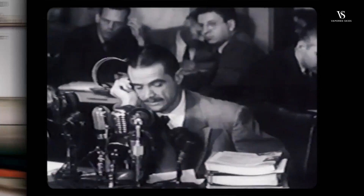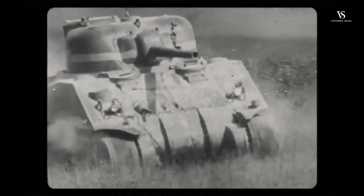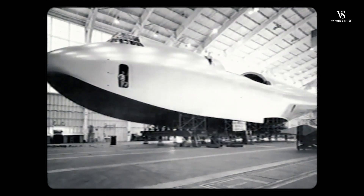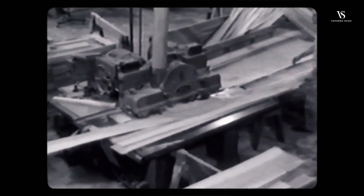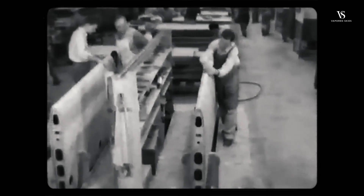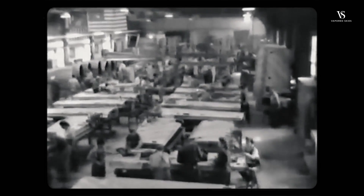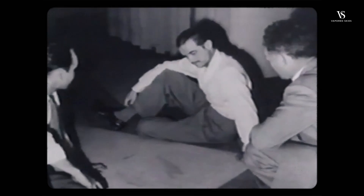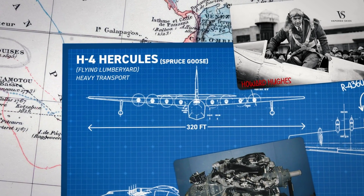Kayser and Hughes immediately ran into problems when they were told to construct the plane out of mostly wood, because aluminium and other metals were prioritised for other aspects of the war effort. The wooden plane was given the nicknames Spruce Goose and Flying Lumberyard. Spruce Goose was catchy, but most of the plane was actually made out of birch, as it is an abundant hardwood with a fine grain, making it well suited for machining and structural stability. This material limitation created a significant bottleneck for development, and a little over a year after construction began, Kayser left the project solely in the hands of Hughes. Without Kayser around, the name was switched to the final name of the plane: the H4 Hercules.